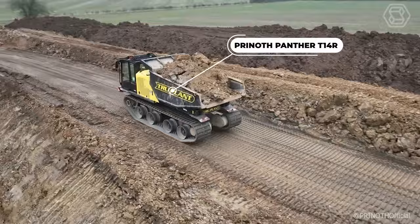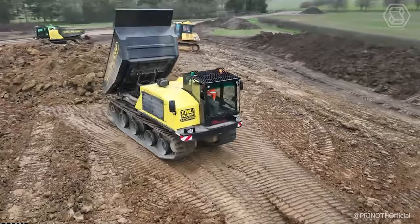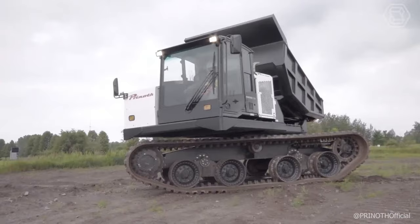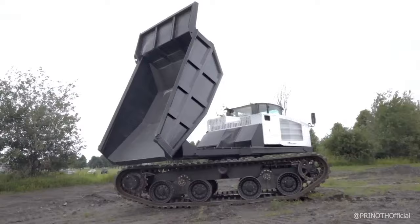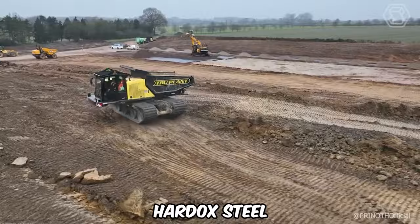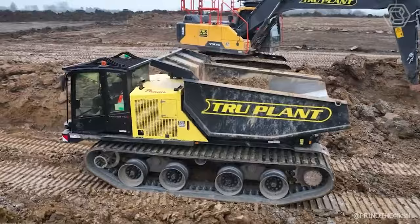The Pranoth Panther T14R — R for rotating — is an extremely versatile traction transporter. The Panther T14R has the ability to rotate the cab and body 360 degrees. With very low ground pressure, both loaded and unloaded, these machines can go almost anywhere without much effort. The Pranoth Panther T14R is equipped with a 9.5-yard-long dump body. The tipper body is coated with hard-ock steel, which provides significant reinforcement and ensures the most efficient performance.